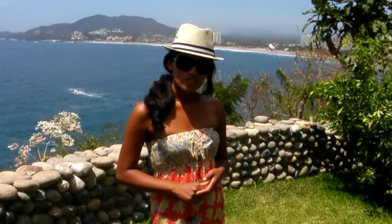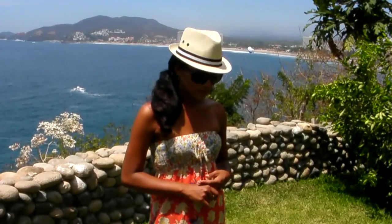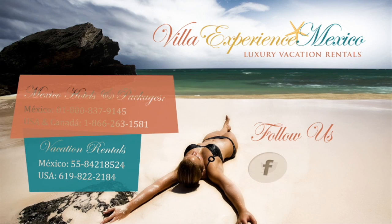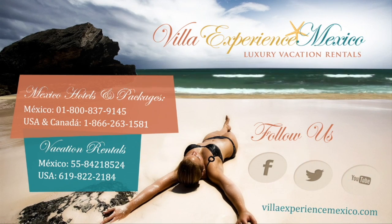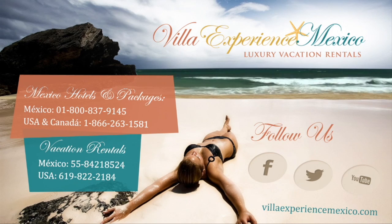Next time you want to come to Izapa, go to VillaExperienceMexico.com, inquire about more information, and I hope you enjoy it. Thank you.